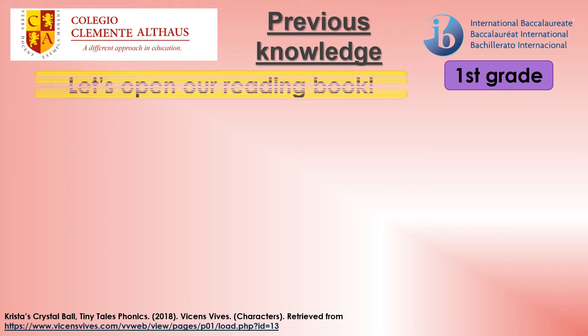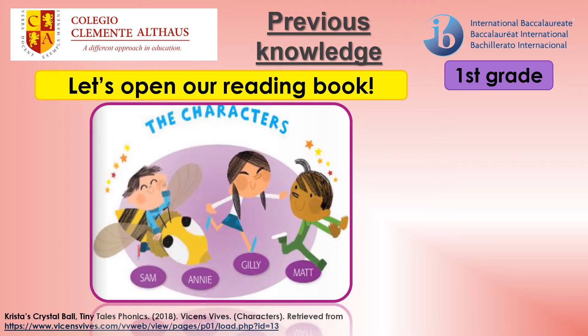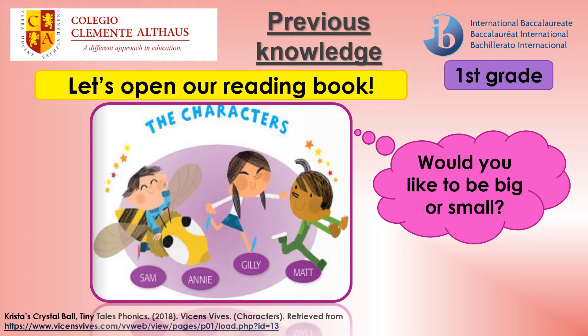Previous knowledge. Let's open our reading book. Characters. Would you like to be big or small?